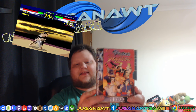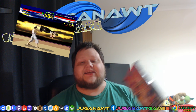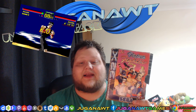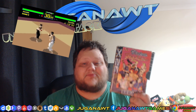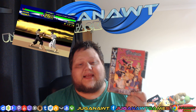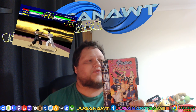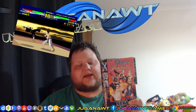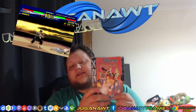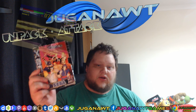Virtua Fighter for the 32X — now this is a great conversion. Considering the system's limitations, they managed to pull off a game that looked like a decent replica of the arcade game, and it actually played in many respects better than the arcade. It even improved upon the Sega Saturn version by adding some new modes. The sound may not be quite up to scratch because there's no CD audio, but the gameplay is here in spades. Virtua Fighter 32X — absolute must-own if you have a 32X. If you see one cheap, grab it.